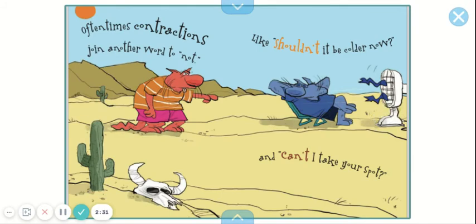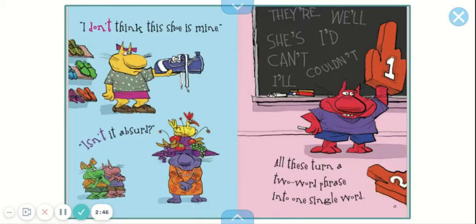Oftentimes, contractions join another word to 'not,' like 'shouldn't it be colder now?' and 'can't I take your spot?' I don't think this shoe is mine. Isn't it absurd? All these turn two-word phrases into a single word.